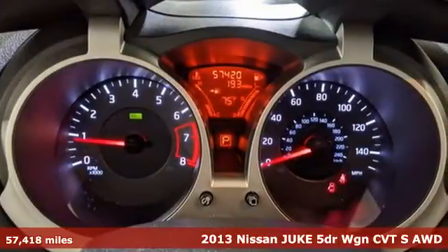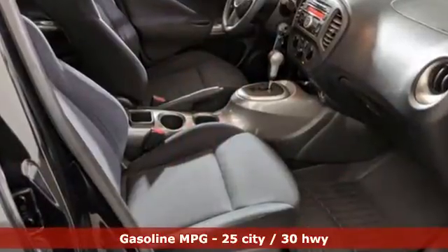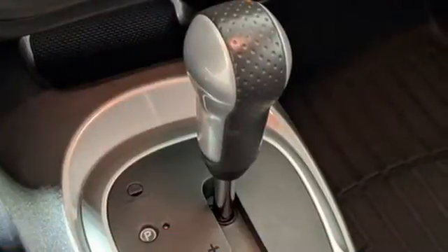And get ready for an impressive combination of features: external memory control, wireless phone connectivity, manual tilting steering column, power windows, air conditioning.